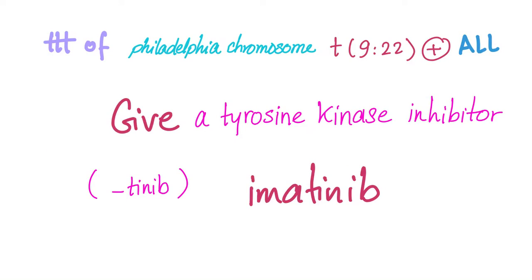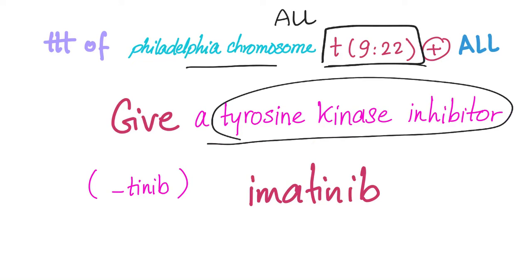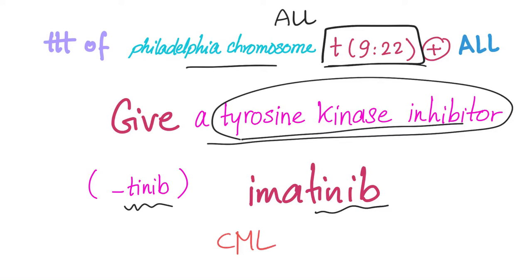If the patient with ALL has the t(9;22) Philadelphia chromosome translocation, we give a tyrosine kinase inhibitor — any drug ending in '-tinib,' such as imatinib. When we later discuss chronic myelogenous leukemia, it also has the t(9;22) translocation, and the treatment is again imatinib.